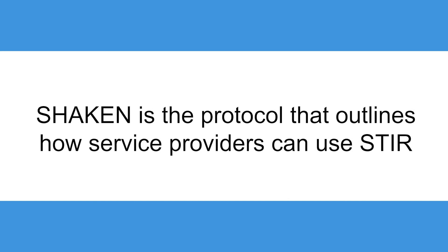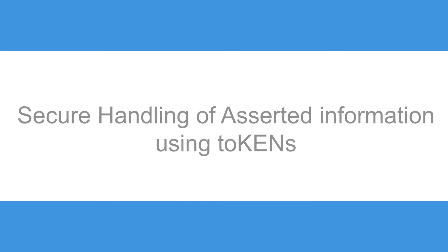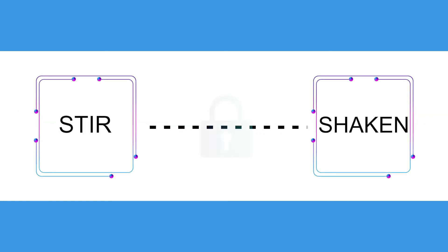The STIR part is the technology behind the idea. It stands for Secure Telephony Identity Revisited and is the central certificate authority. It essentially gives digital certificates to each phone service provider that allows them to verify if the call coming through their system is legitimate. SHAKEN is the protocol that outlines how service providers can use the STIR technology. SHAKEN stands for Secure Handling of Asserted Information Using Tokens. These two components work together in tandem to help increase the security of our phone lines.